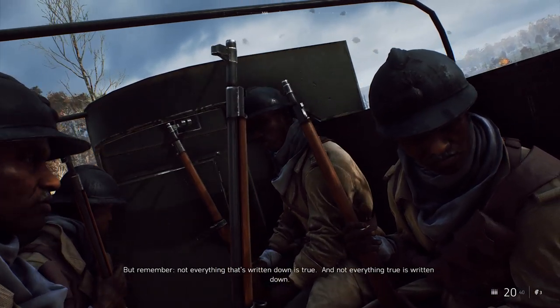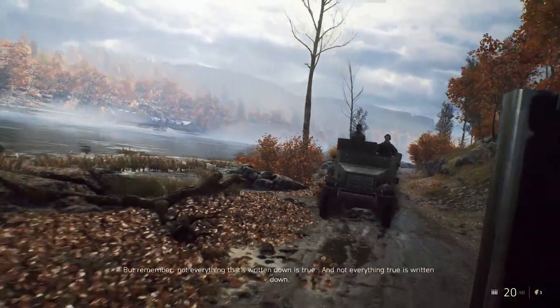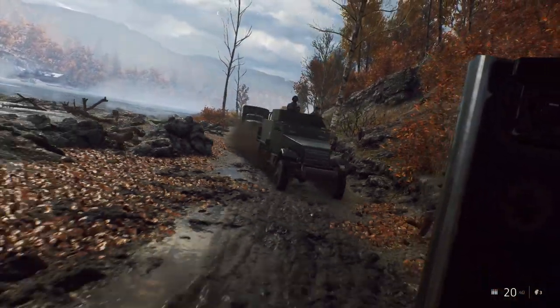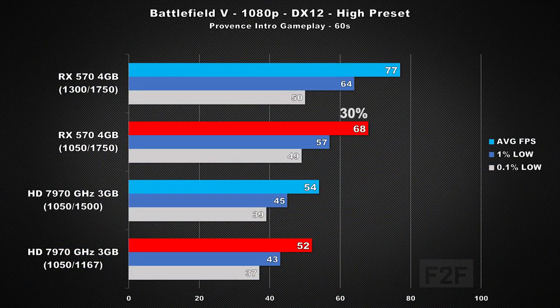Now it's on to Battlefield 5, using a single player campaign to get our numbers as they're easily repeatable. I used DirectX 12 and selected the high preset. Comparing the two at the same clock speeds, the 570 is 30% faster, and looking at stock clock speeds, the 570 is now 42% faster. I did test the 7970 in both DirectX 11 and 12, and performance between the two was a wash.